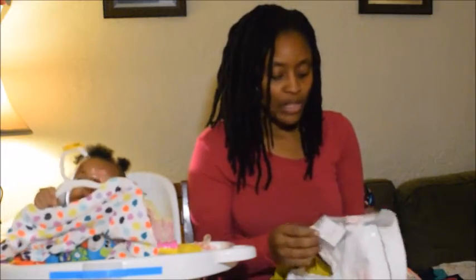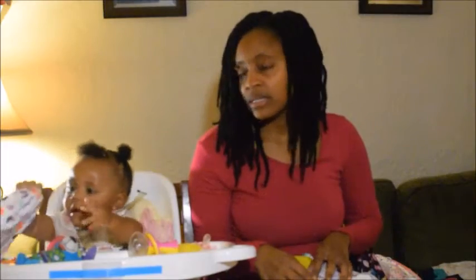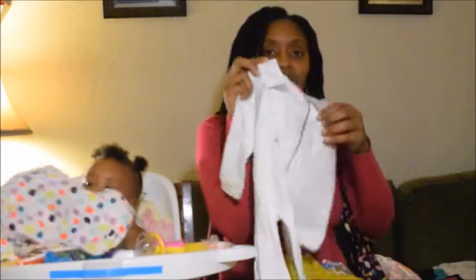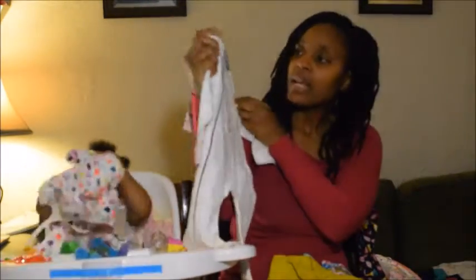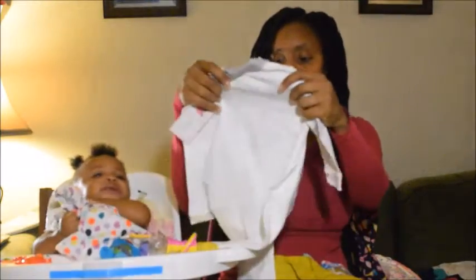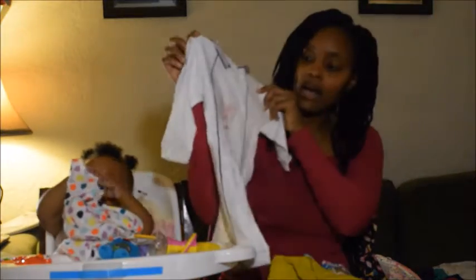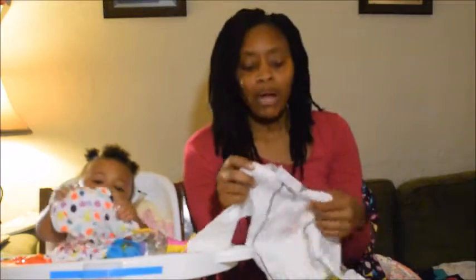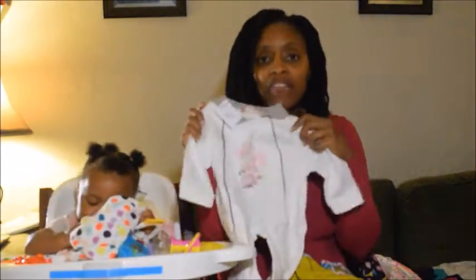I also picked up some items at the thrift store for Legend. I got a onesie for her — that day it was half off, so this onesie was originally $8 and I got it for $4. It is 12 months and it has a rabbit on the front with some flowers. Four dollars is probably a lot for a thrift store but it's still brand new, never been worn.